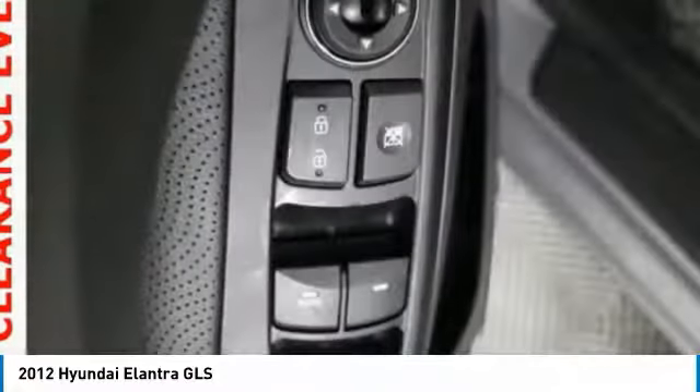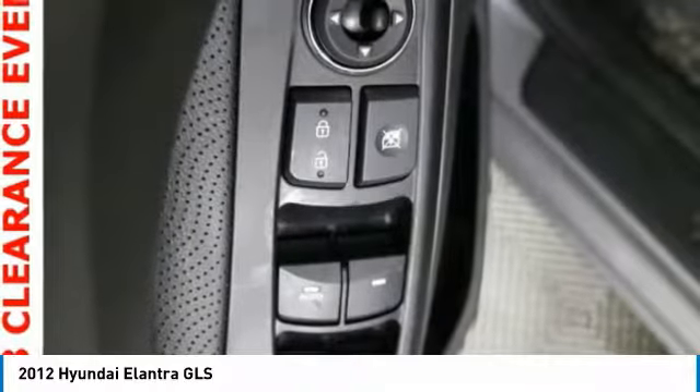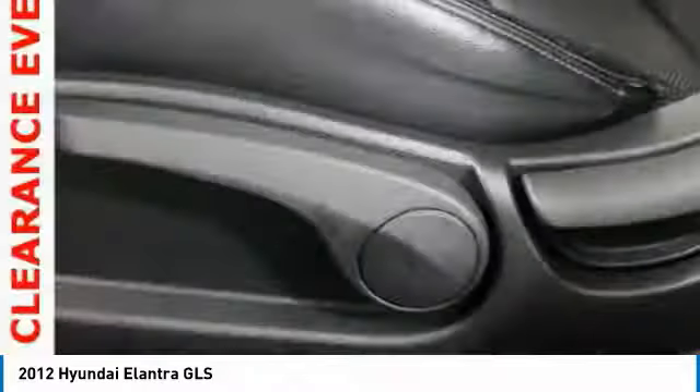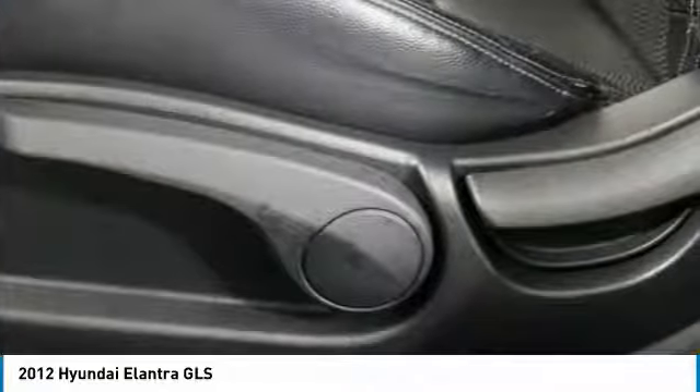Rear defroster, electronic stability control, power door locks, security system. If you like it online, you'll love it in your driveway. Take it for a spin today.